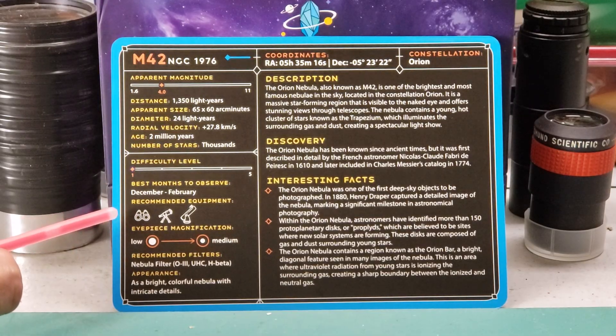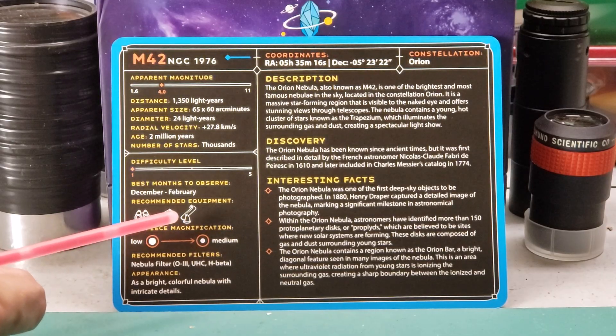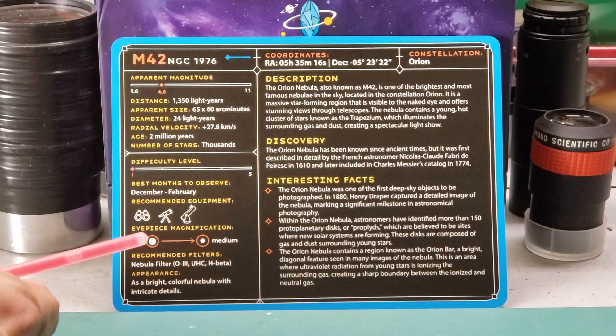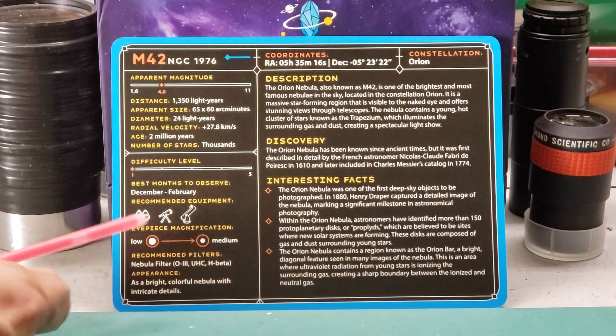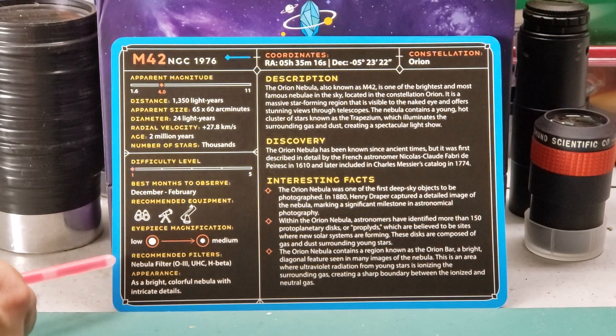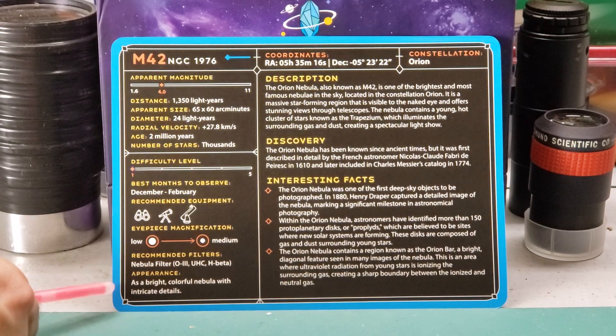Down below is the recommended equipment. It says you can see it with binoculars, a small telescope, and larger telescopes. If you see the Dobsonian icon, that means you'll want to use a telescope over 6 inches — but in this case, you can see it with all three pieces of equipment. The eyepiece magnification recommends low to medium, since the Orion Nebula is a fairly large object. It also has recommended filters: use a nebula filter — either an O3, UHC, or H-beta — which will bring out more interesting details, especially in a very dark sky. The appearance is described as a bright, colorful nebula with intricate details.